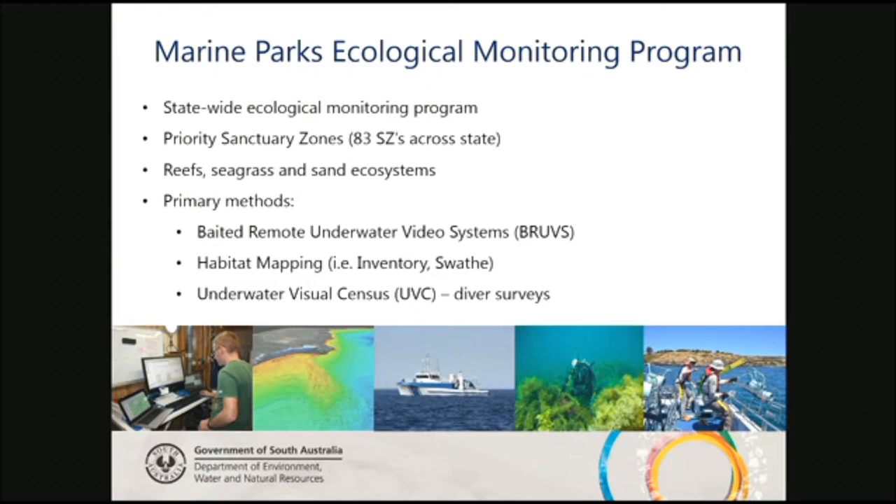BRUVS — some of you might have heard the term before — is basically dropping a camera in with bait on it. It's really good for collecting data about fish assemblages and biodiversity size. We also use habitat mapping — inventory and swath — so we can see where the sea mounts are, what the bathymetry and topography are doing, and the sea floor. And what I'm going to focus on is the underwater visual census, the diver surveys.